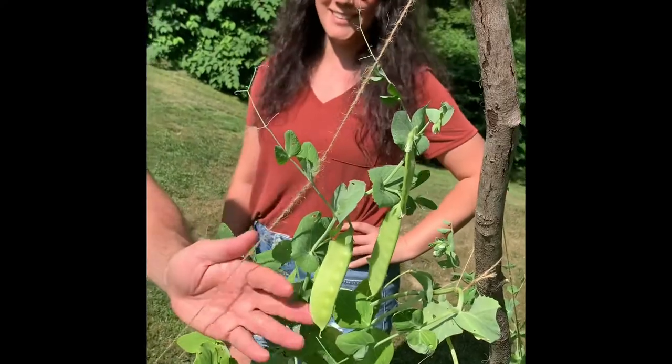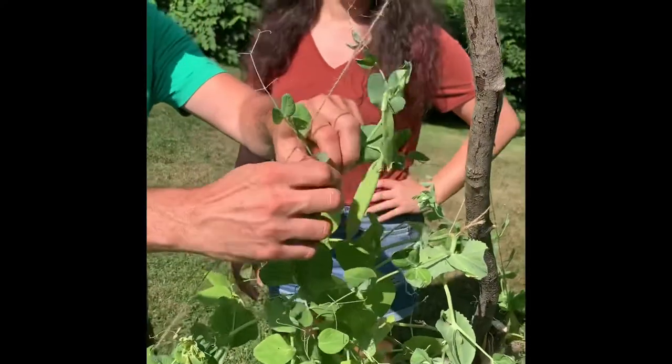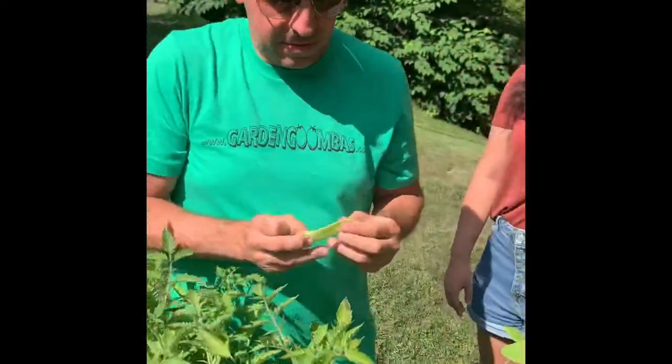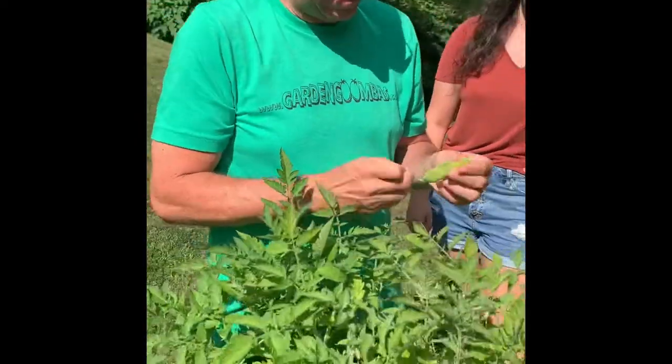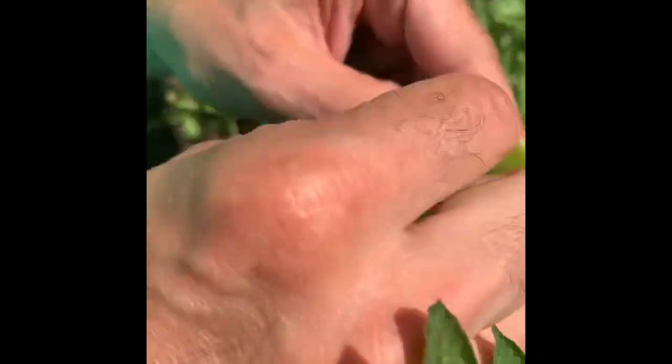They're huge. I think we should pick them. Let's see what we got for the viewers. They're very sweet — you could eat it just the way it is. Now, are you guys going to replant these for the fall? Obviously, this is your spring crop, still coming in. Yes, we are.